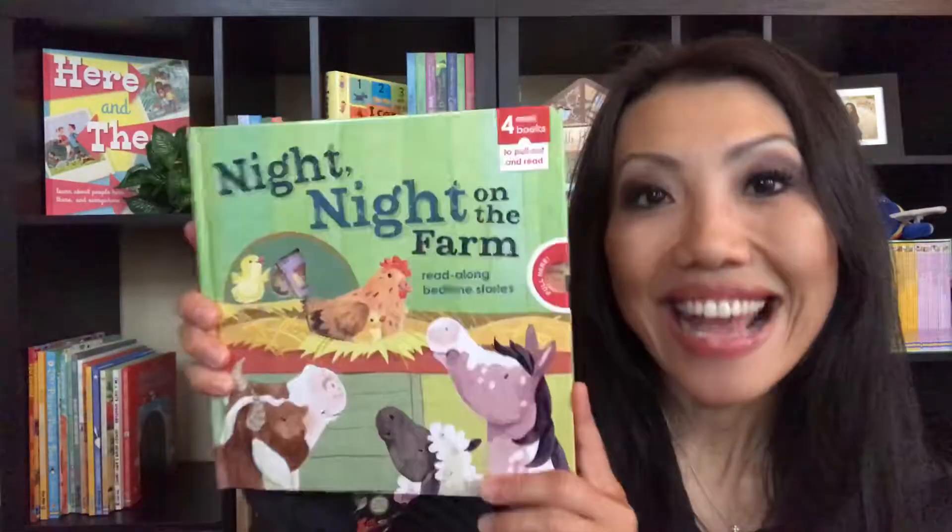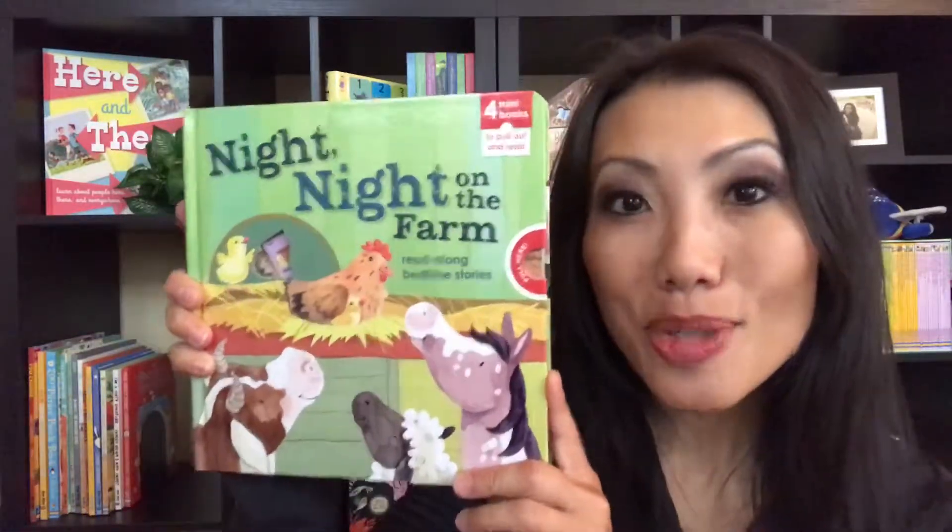Hi everyone, it's Christine with Osborne Books and More. In today's One Minute Favorite Books video, we are taking a look at one of our newest titles, Night Night on the Farm. This is so cute.